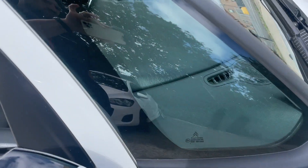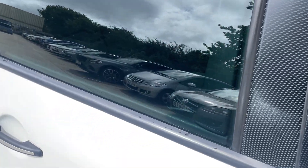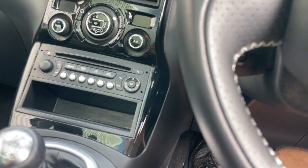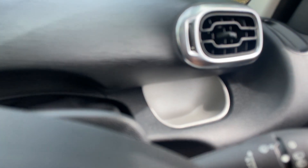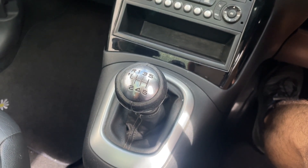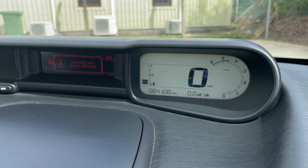The cabin area lets in lots of light because both the side panel and the roof are glass — it's a really light and airy space. There are auto lights, cruise control, audio controls on the right-hand side, auto wipers, four electric windows, electrically adjustable door mirrors, and a six-speed manual gearbox which helps fuel economy.